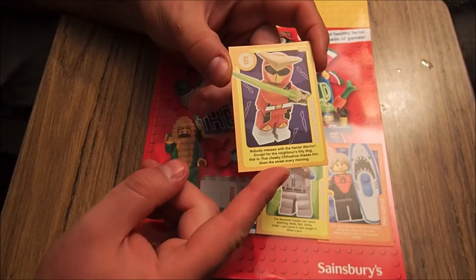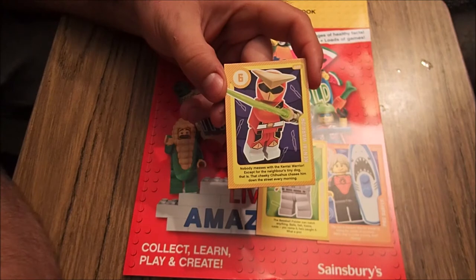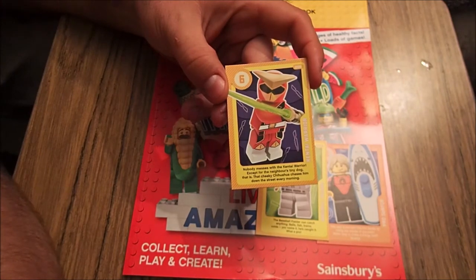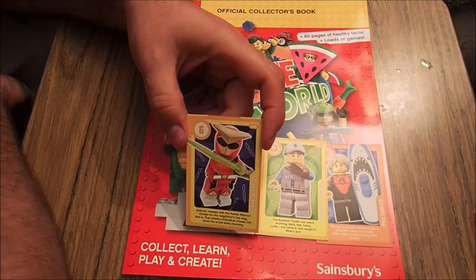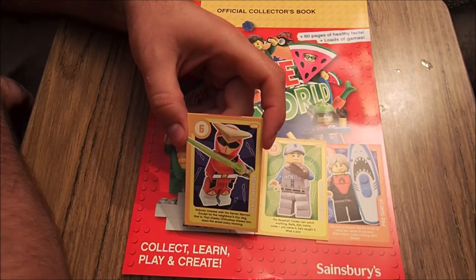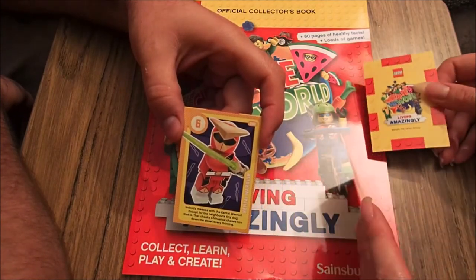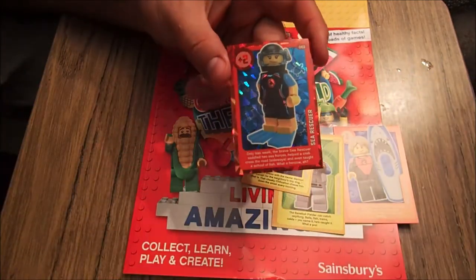Number 66. Kentai warrior. Nobody messes with the kentai warrior except for the neighbour's tiny dog — the cheeky chihuahua chases him down the street every morning. Do you know what the Japanese have done? They've created a 20-metre Gundam — it moves and everything. You know giant robots? A 20-metre giant robot that moves. Only in Japan would they do that. Shiny.